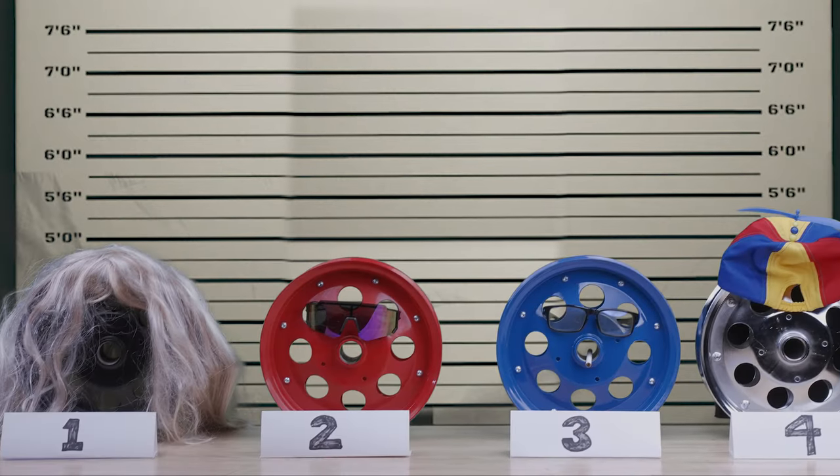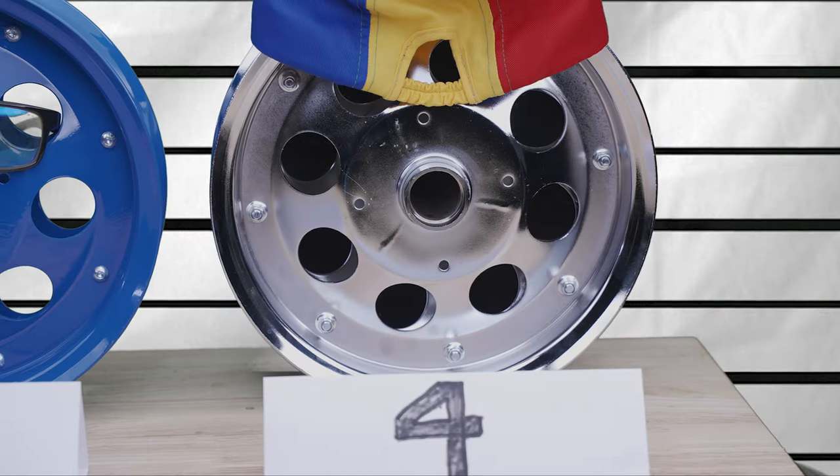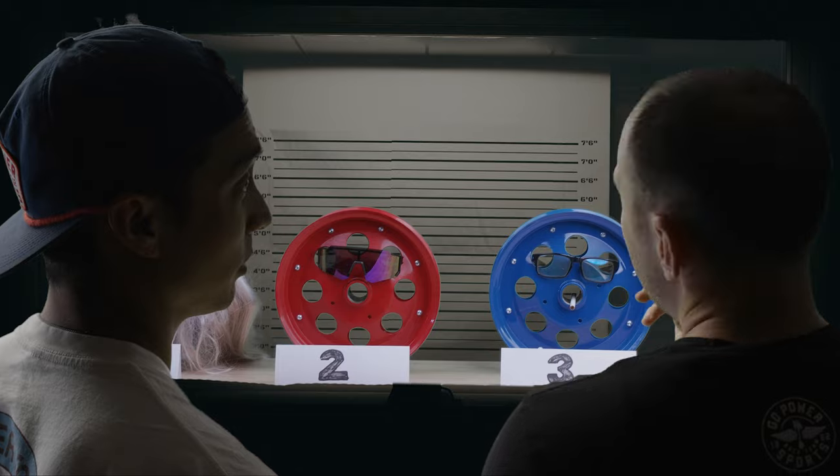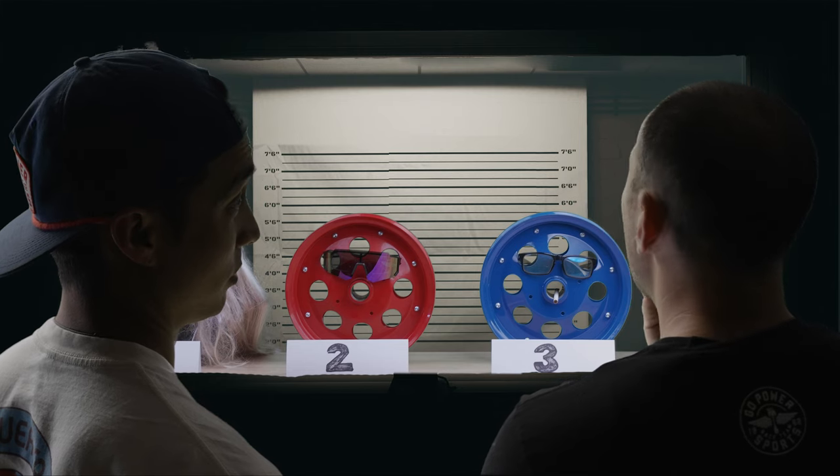They can't see you. Just tell us who we're looking for. Okay. That's it. Number four. Are you sure? Yes. No. Number two. Number two? I don't know. They all look so dope.